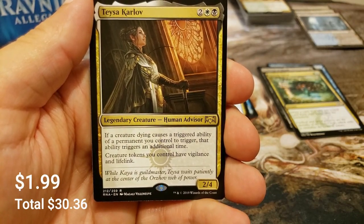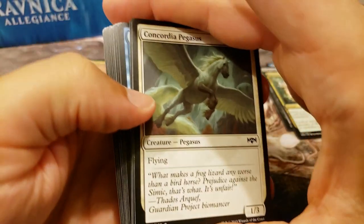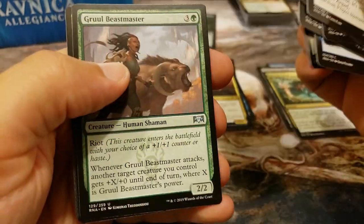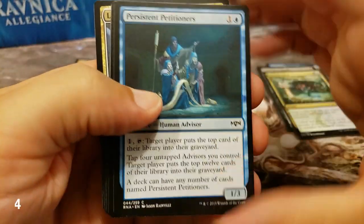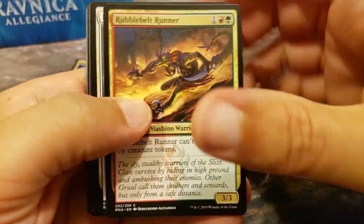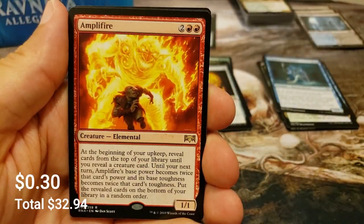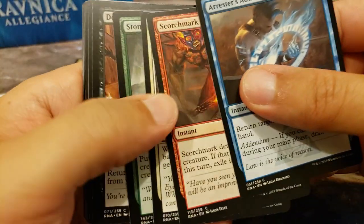Anything hidden away in there? Good old Growth Spiral and Teferi's Time Twist - improved a little bit after the Commander rule change that I think was long overdue - getting death triggers off of your commander instead of that replacement effect. Got a Quench, Noxious, Nothing - Skarrgan Hellkite is cool. Mortify and Glass of the Guilds Pact with the spirit. Come on, where's shock land number one? Oh there's a petitioner right away - a free couple of bucks.